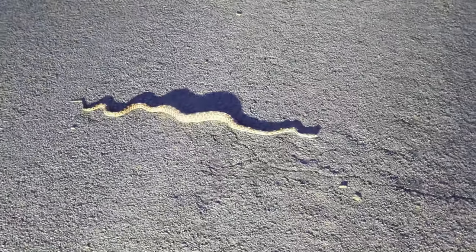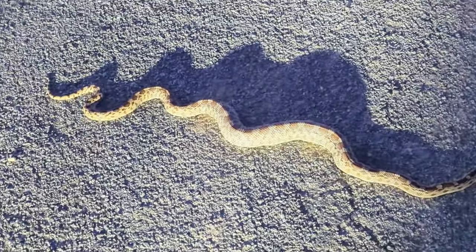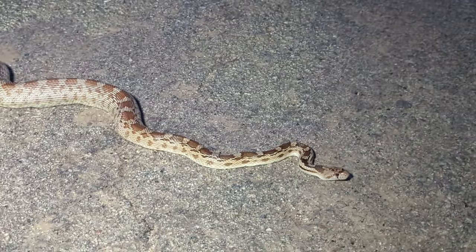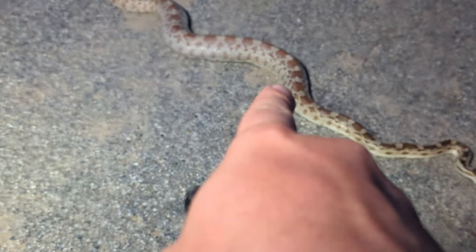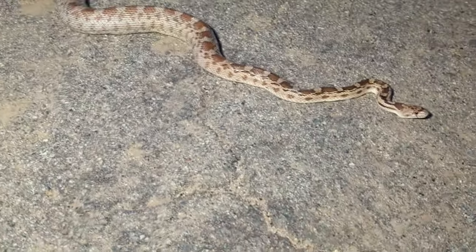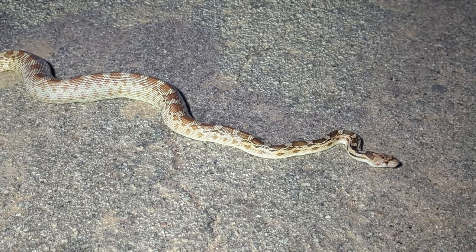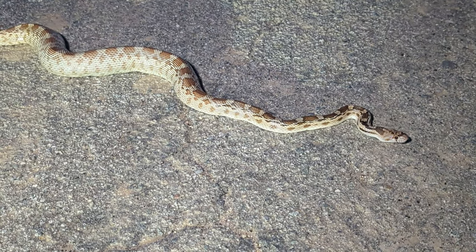Look at the size of that — it is huge. It must have had a whole family of mice. You can see it's much thicker in this area; that's where its meal is. Really cool to see this awesome gopher snake. We have seen the fourth or maybe fifth one today — quite a lot. Just time to get them off the road and on to the next thing.